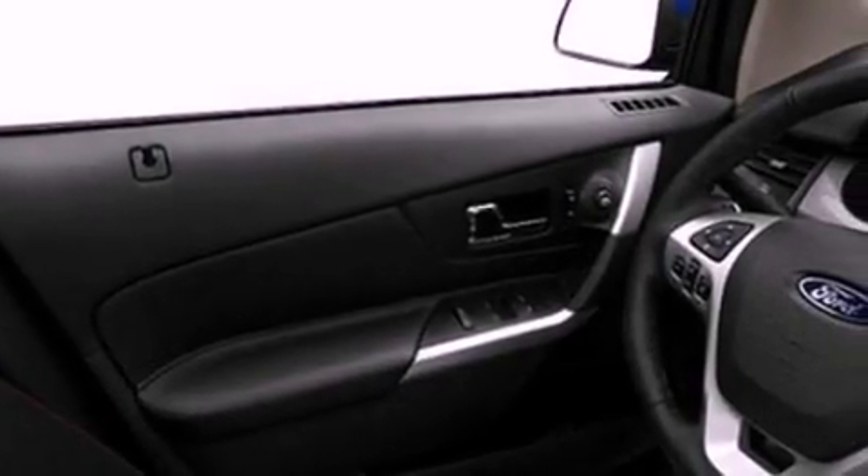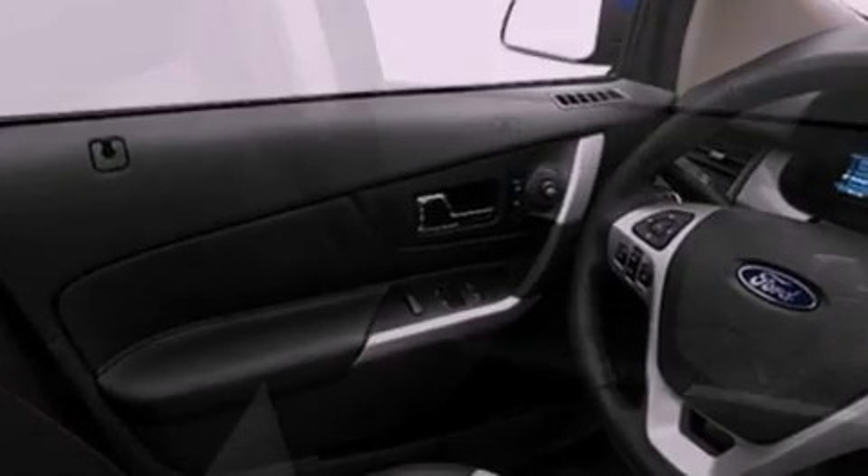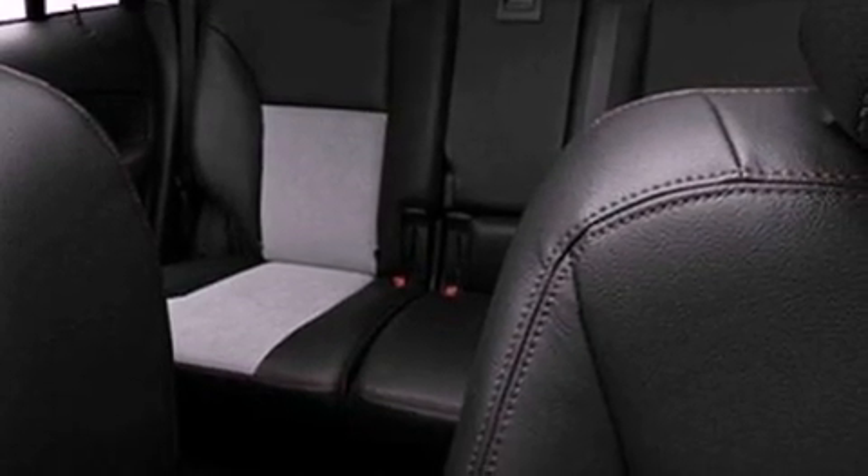The following features are also included: a power driver's seat, air conditioning, cruise control, a six-speaker audio system, a leather-wrapped steering wheel, an illuminated driver-side vanity mirror, privacy glass, dusk-sensing headlights, heated side-view mirrors, and a rear spoiler.